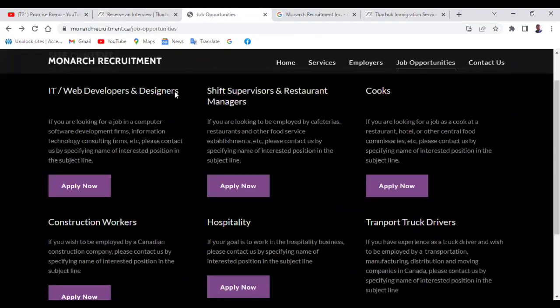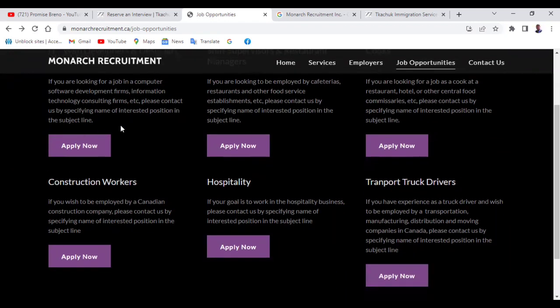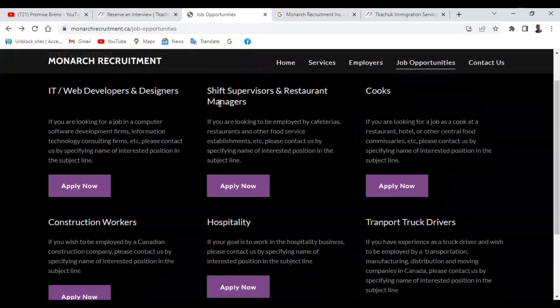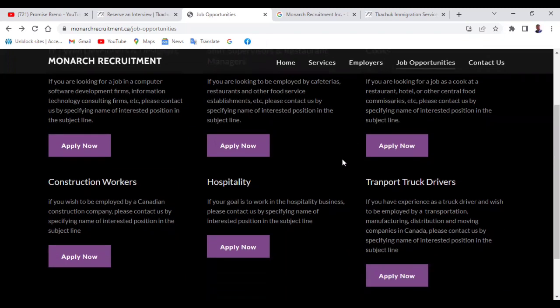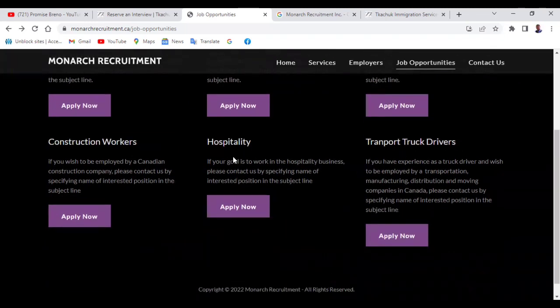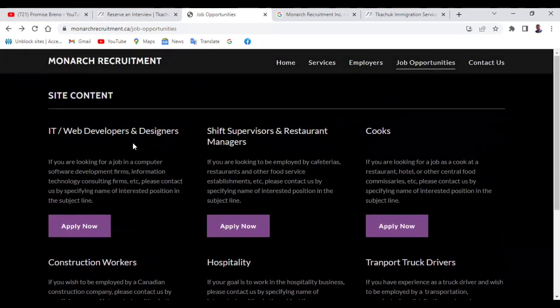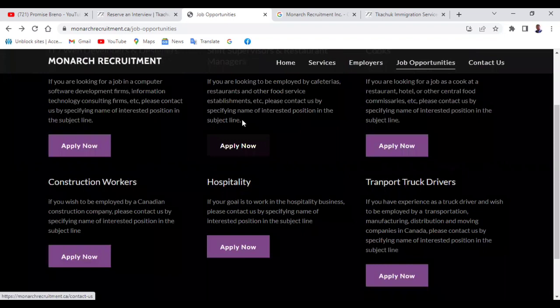If you want to apply to these other particular ones — let's say you're an IT web developer or a designer — let's preview them first. There are opportunities for shift supervisors and restaurant managers, cooks, transport and truck drivers, hospitality, and also construction workers. If you want to apply to any of them, you just need to click on any of them.